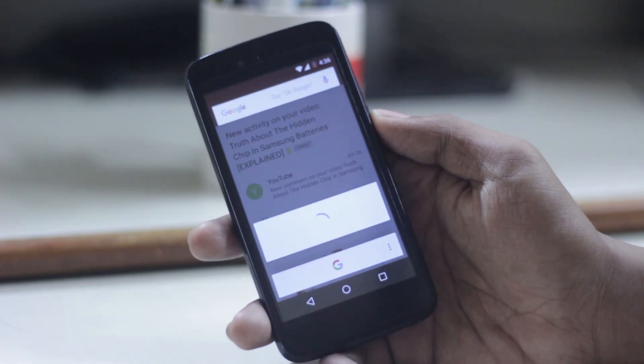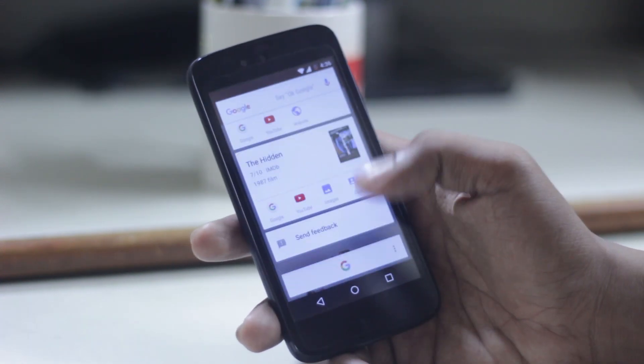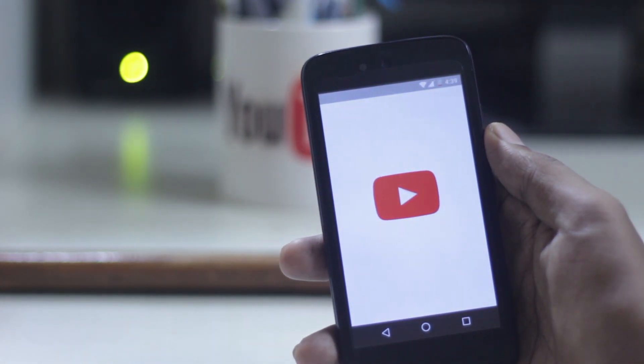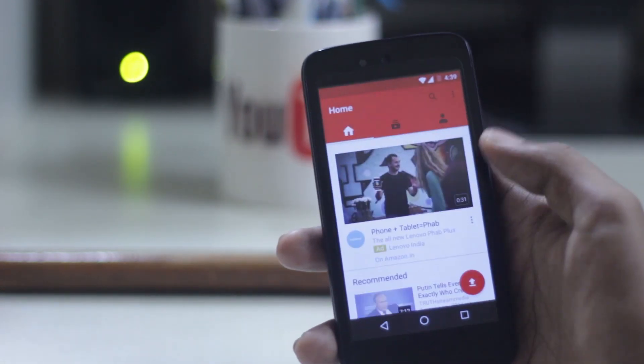There are some minor changes in the app opening animation — it looks like apps are opening directly from the app icon, which is a nice touch.